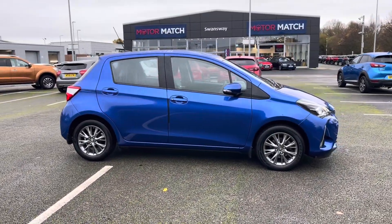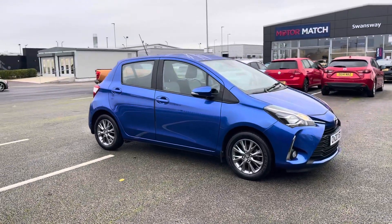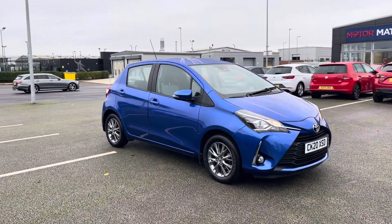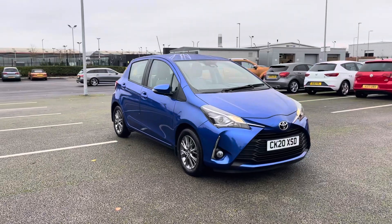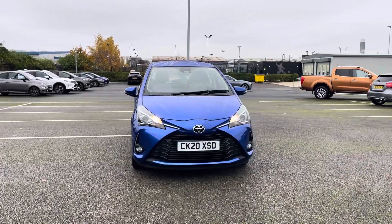Hi, my name is Anae from Motormatch Chester, and today I'll be taking you around one of our used vehicles for sale, which is this Toyota Yaris Icon with a 1.5 litre petrol engine and manual transmission. This stunning 5-door hatchback comes in a gorgeous blue colour and is the perfect size for a new driver.